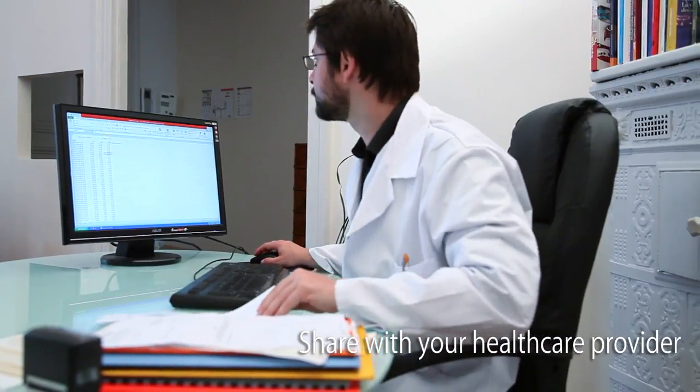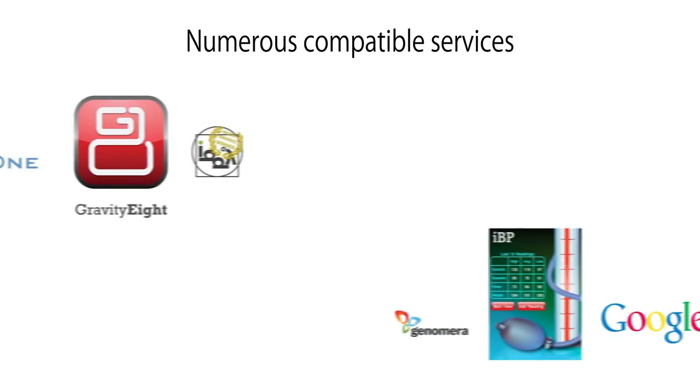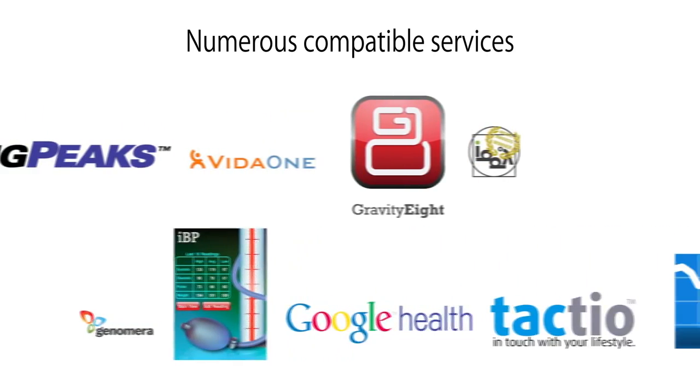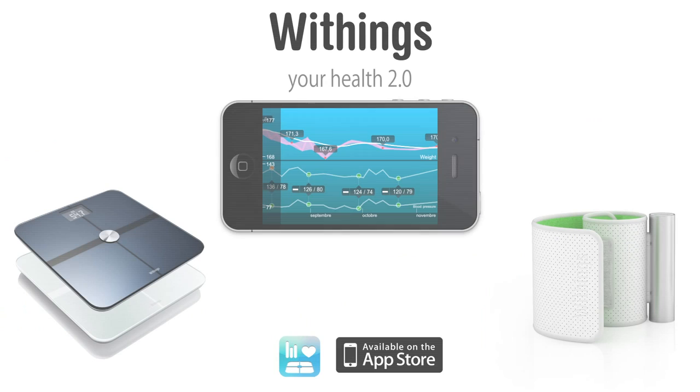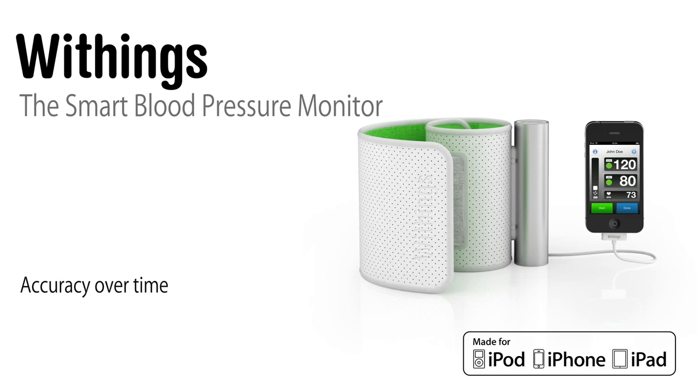Leading to more effective care. Keep track of your progress automatically by using Google Health, Microsoft Health Vault, IBP, or one of many other services. The Blood Pressure Monitor can be linked to the Withings Body Scale for the Complete Health Checkup 2.0. Easily keep tabs on your health, day in and day out, with Withings.